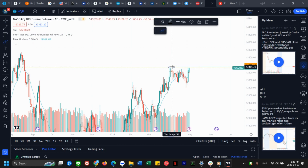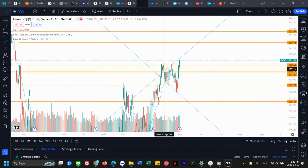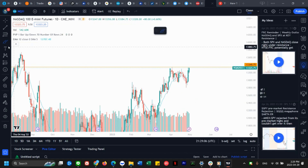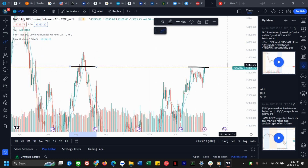QQQ has broken all the resistance in the area where we topped out, including back here as well, and now we're above it. But if you go to the Nasdaq futures chart, we have more price action and more data — you can see we have just closed right under that resistance pretty much.